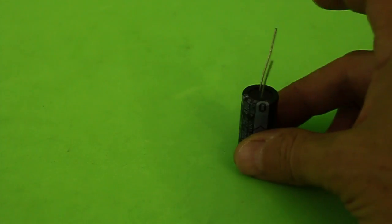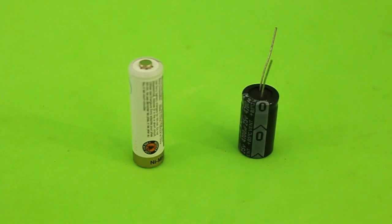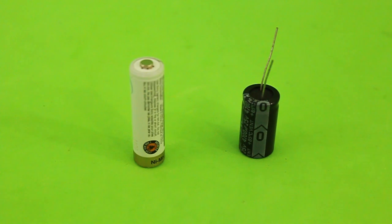Hello, welcome to Ludic Science. In this video I will talk about capacitors and batteries and the similarities between them as energy storage devices.